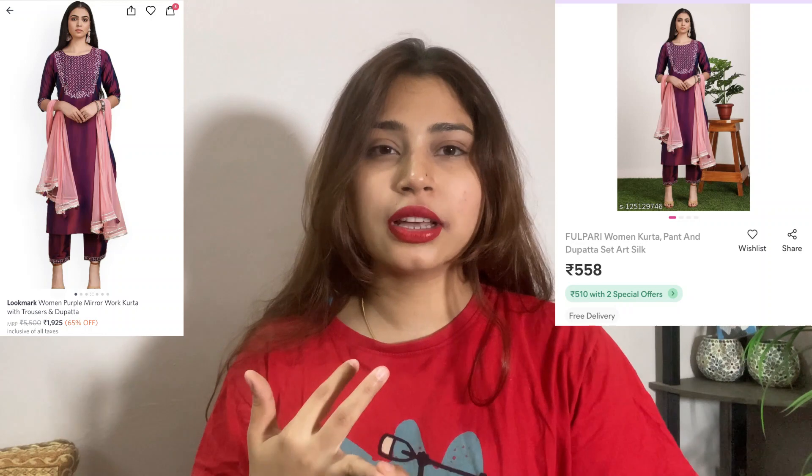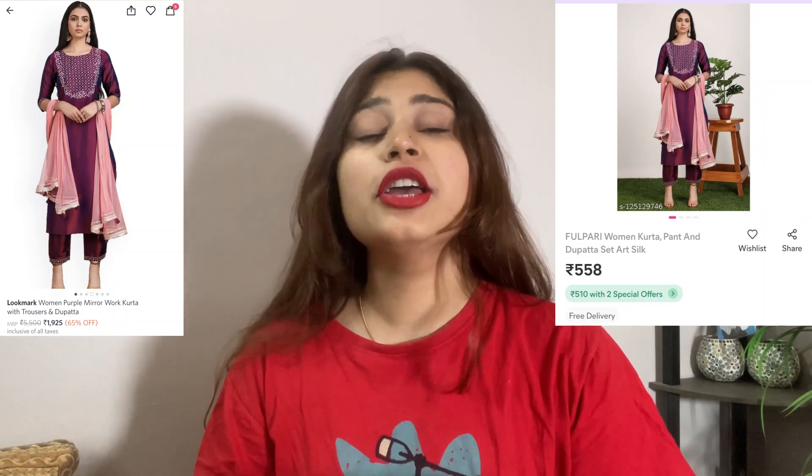So this is a shirt set — it has a pant, a shirt, and a hat. We'll open it first and see how it looks, and then we will try the Misho one.